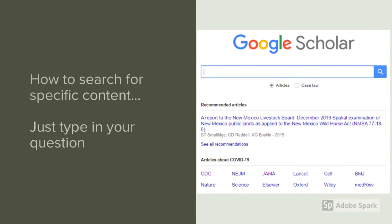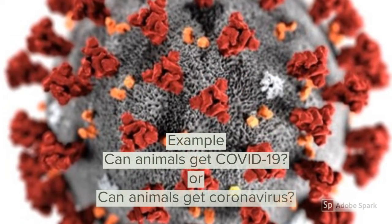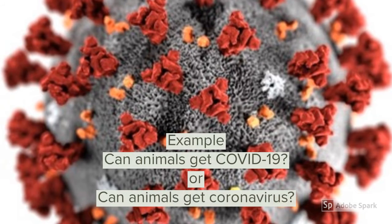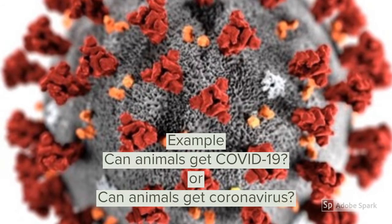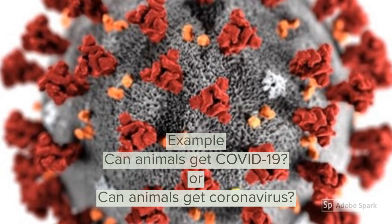When you go to the main page, all you have to do is simply type in your question or just the topic that you want more information about. Let's walk through an example of a question and give you some more tips to more specifically get dialed in on the research that's relevant to your concerns about the current pandemic. Let's say your question is: can animals get coronavirus?